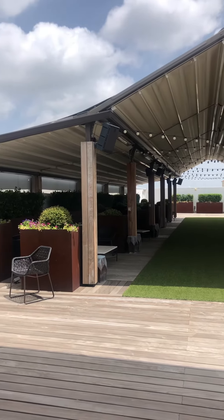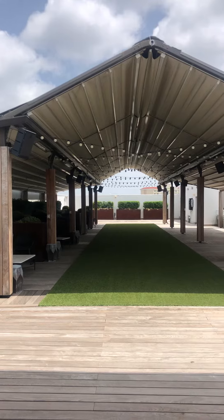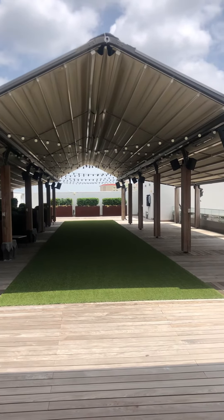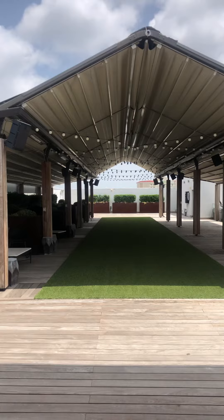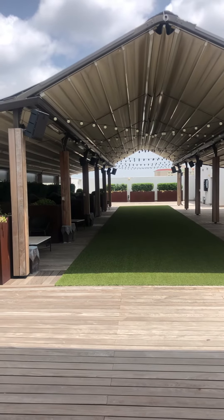So if there's a rainstorm, you will get wet if you're underneath it. We do have lights, there are speakers, and there are heaters that are permanent here. But there are no fans or misters that are permanent.